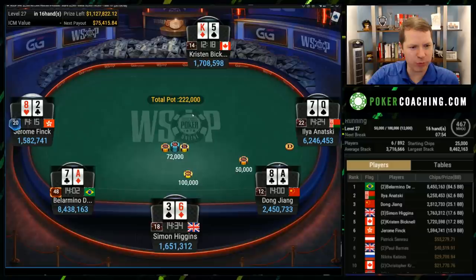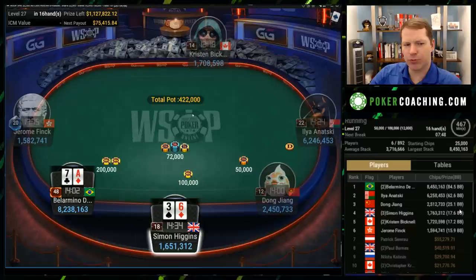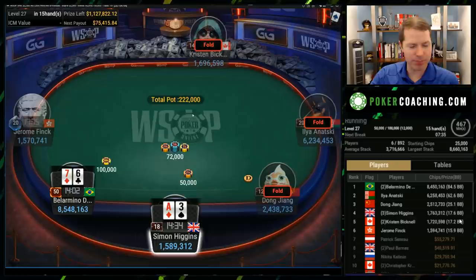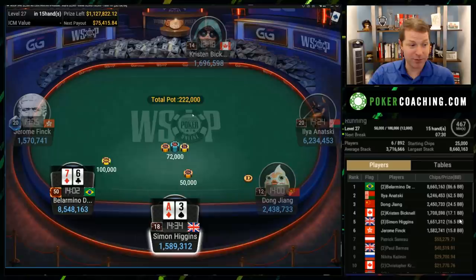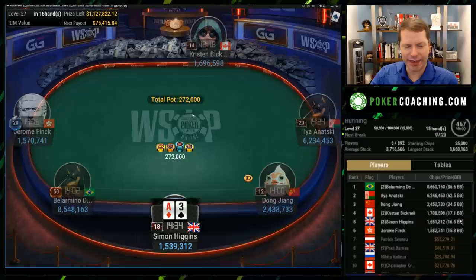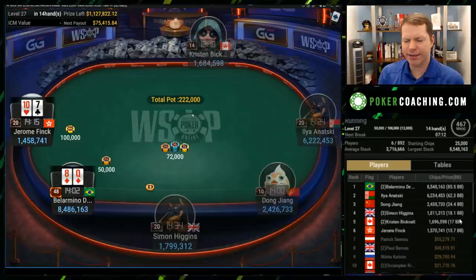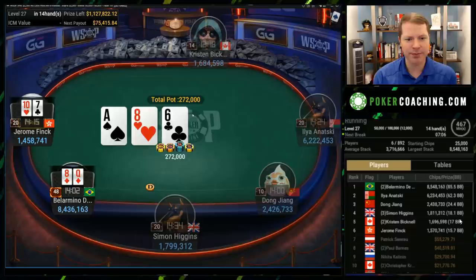We're starting to get back in this scenario where there are three very shallow stacks — and four if you count Dong. For that reason, you really don't want to get it all in roughly flipping, or even with 60% equity. You'd much rather just win the pot immediately. When you win the blinds, that actually is a bit of a success — you add 10%, 15%, or 20% to your stack as a shallow stack. So you don't really mind just winning the pot, which is why you see hands like jacks and ace-queen just rip it in. When there's only one other shallow stack, it becomes much more reasonable to flip.